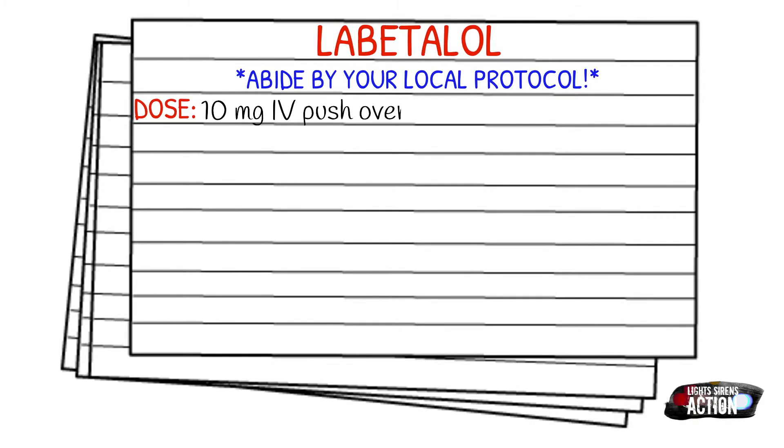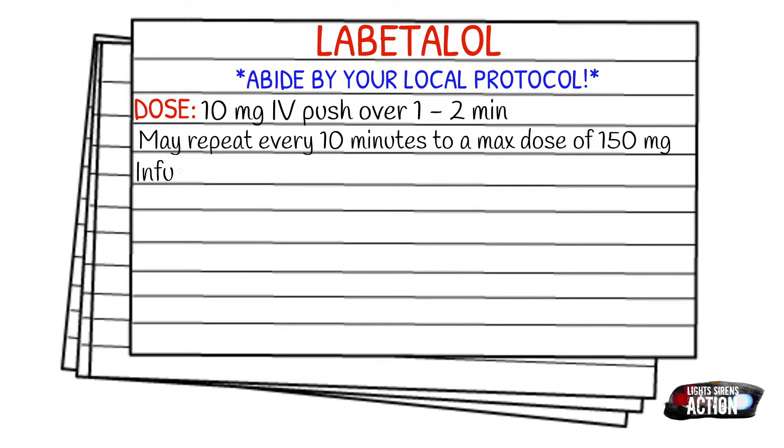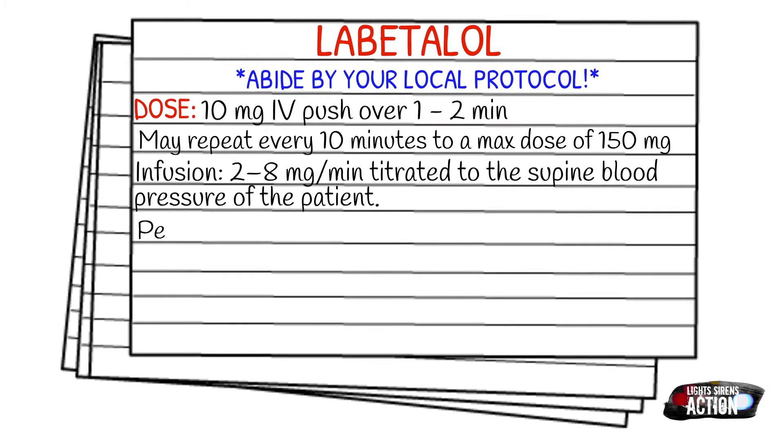Your dose is going to be 10 milligrams IV push over one to two minutes. You can repeat this every 10 minutes to a max of 150 milligrams. You can also do an infusion with two to eight milligrams per minute, titrated to the supine blood pressure of the patient. Pediatrics is just not recommended.